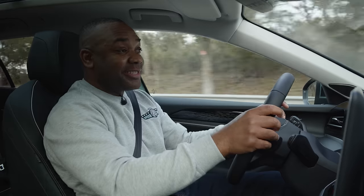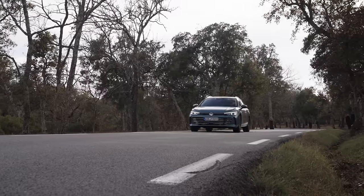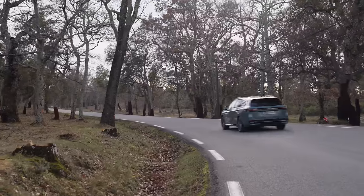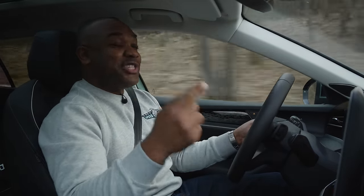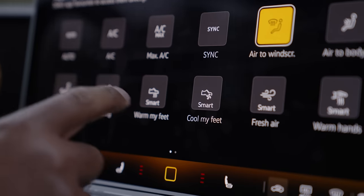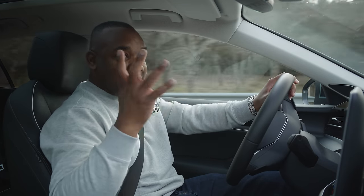If you go for the ErgoActive Plus seats it takes things up a notch — that comes with heating, cooling, a temperature sensor and a moisture sensor. So basically it monitors the temperature and sweatiness of your backside, and can then automatically apply the heating, cooling and air conditioning to make sure your ass isn't too sweaty. I've never seen that before in a car, but it's very clever. There's even another mode for people who get sweaty feet — if you hold the Auto button down here and click Cool My Feet, it will actually blow cool air-conditioned air at your feet. You can apply that as a shortcut permanently on the screen. They've thought of everything, specifically for people who get sweaty a lot.